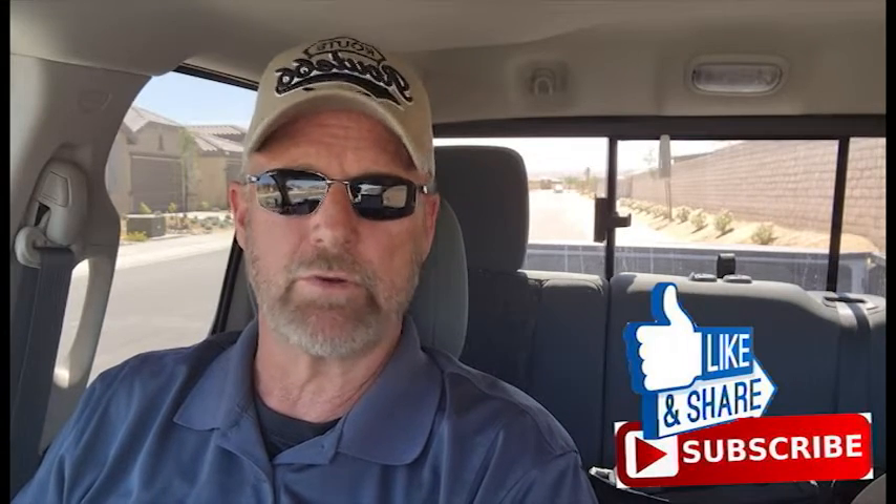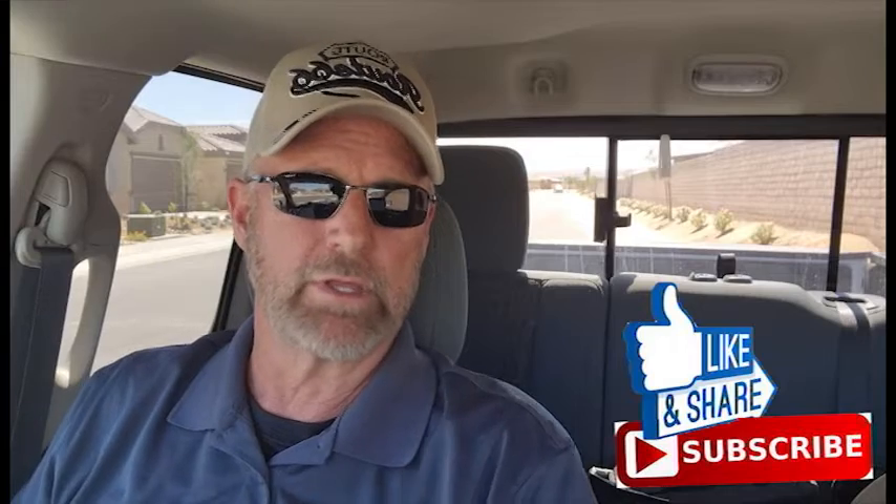I'd love to hear any comments from you, or if you have any questions just put them in the comments below. This is Jeff signing out. Until next time, goodbye.